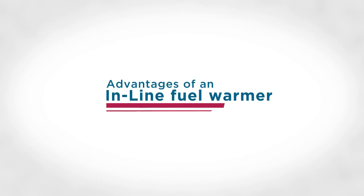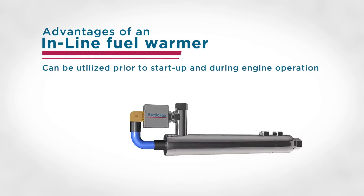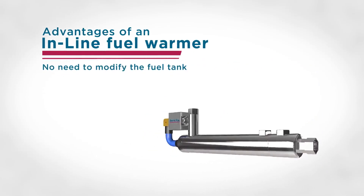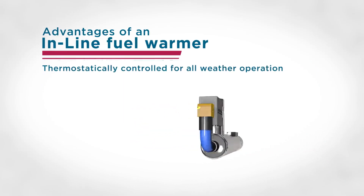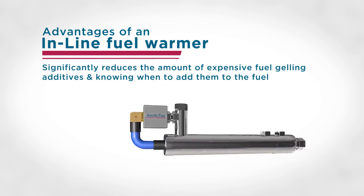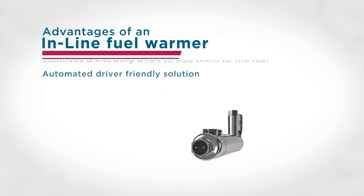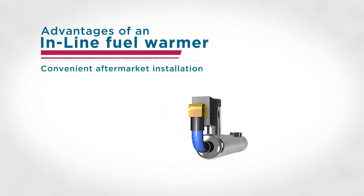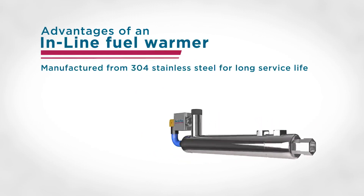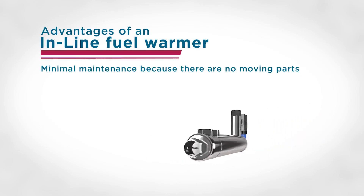Advantages of an inline fuel warmer: it prevents fuel from gelling in the fuel line and filter, can be utilized prior to startup and during engine operation, requires no modification to the fuel tank, is thermostatically controlled for all-weather operation, and significantly reduces the amount of expensive fuel gelling additives and the need to know when to add them. It is an automated, driver-friendly solution with convenient aftermarket installation, manufactured from 304 stainless steel for long service life.